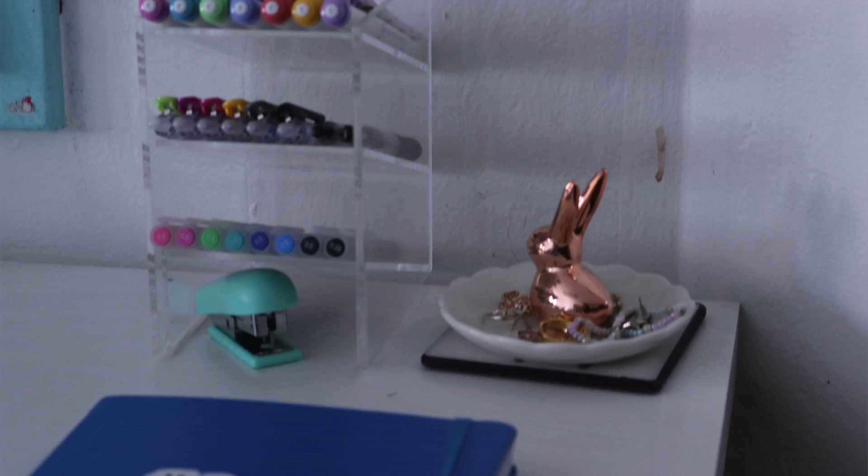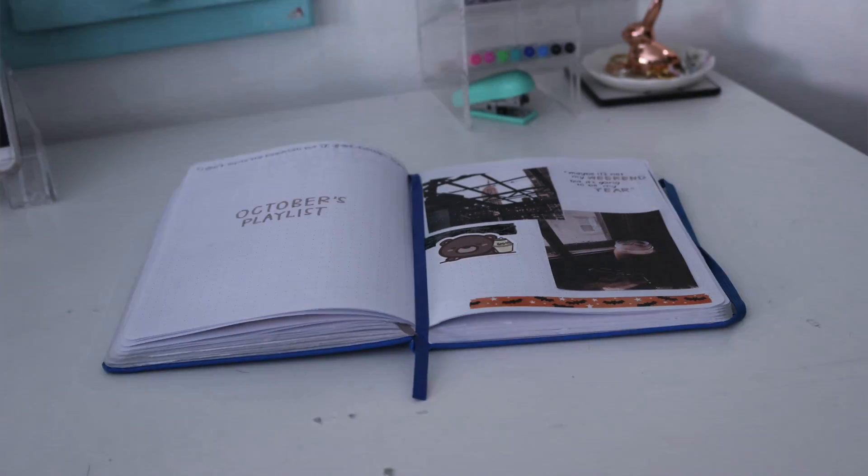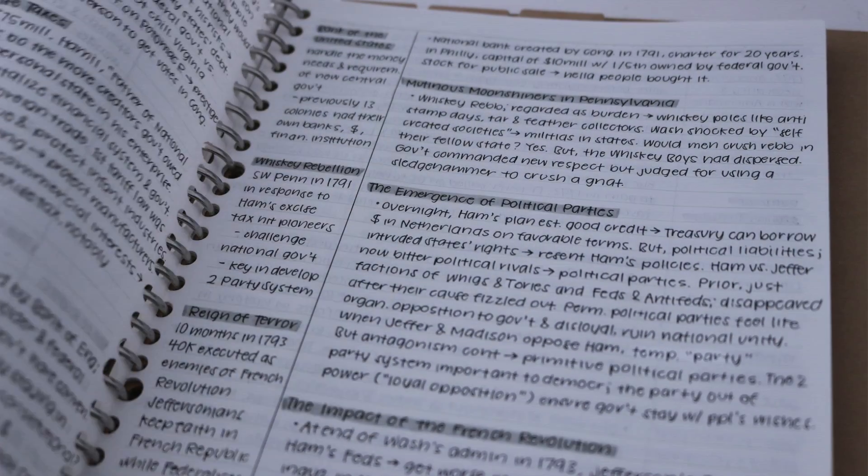Allegedly, all these different colored pens and highlighters help her study. She refuses to confirm or deny if that's actually true. My bet is that she just likes how pretty and cohesive everything looks.